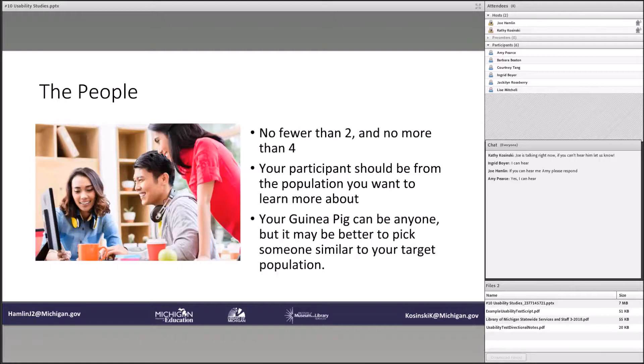I also included the guinea pig in the earlier ones, and this can be anyone. It's essentially a way for you to run through the questions and make sure everything makes sense. It may be better to pick someone similar to your target population, but in a crunch you can talk to a colleague, co-worker, or even a partner — just have them go over the questions to make sure you're not missing anything obvious, and that if you're doing something on a computer, the computer works. Things like that, so you don't end up in a horrible situation.